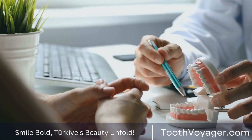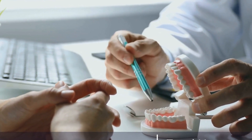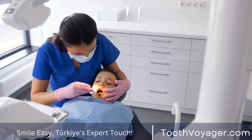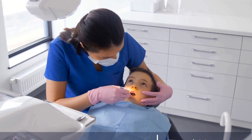They are designed to improve the color, shape, size, or length of your teeth and can effectively correct a variety of dental issues such as discoloration, chips, cracks, gaps, and misalignment. Veneers are a popular choice among individuals looking to enhance the appearance of their smile without undergoing extensive dental procedures.